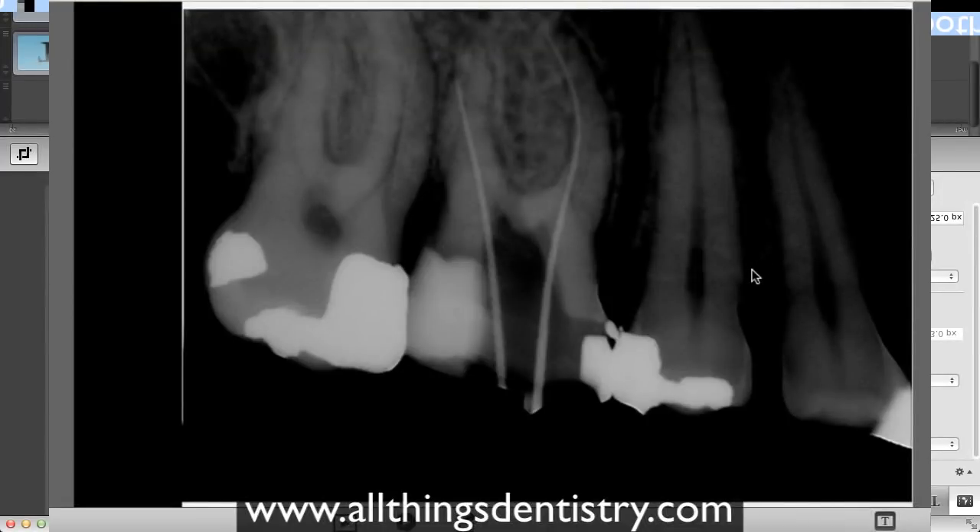Welcome to All Things Energy. This is something you don't want to see in endodontics, but this is a case that a patient just followed up with me on a few days ago, and it has some fantastic learning points, so let's get started.